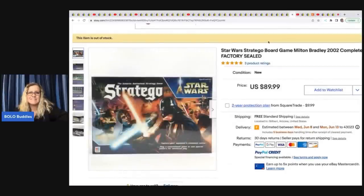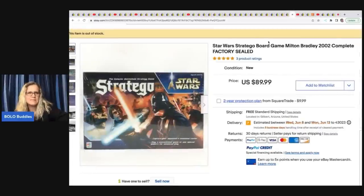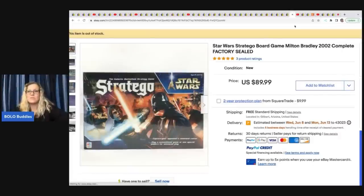And this Star Wars Stratego game from 2002 — I feel like I've heard of it but never played it. Anybody ever played this? She got it at the Goodwill for $5.80 and took a best offer of $73 with free shipping.